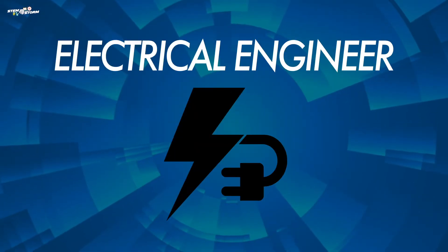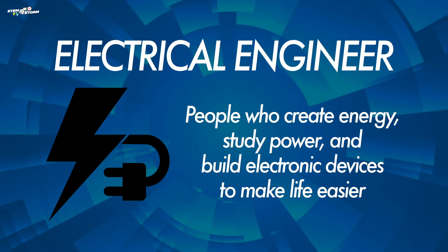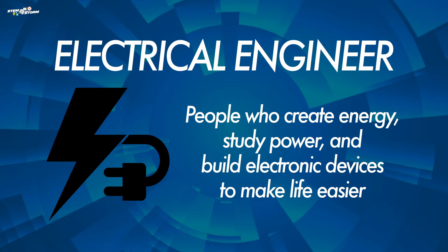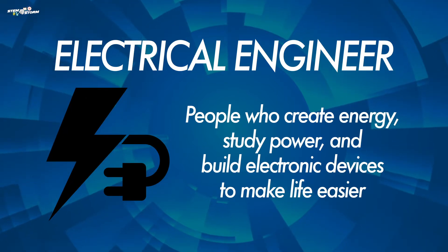Welcome back to STEM with STORM. In the last video you learned what an electrical engineer is. Electrical engineers are people who create energy, study power, and build electronic devices to make life easier.